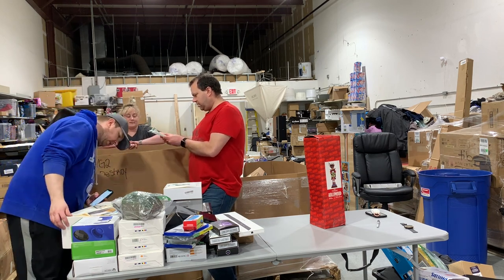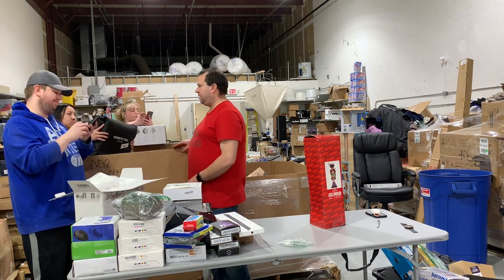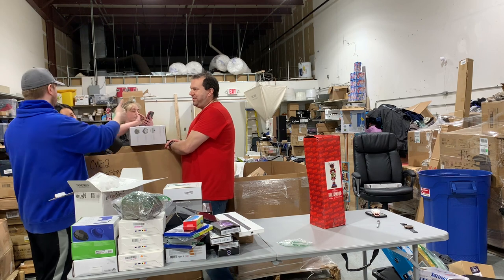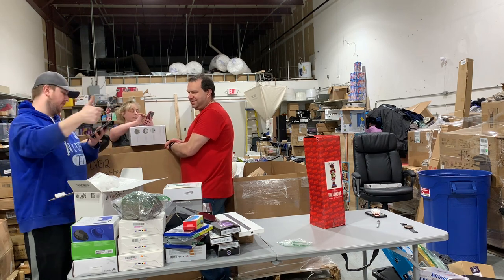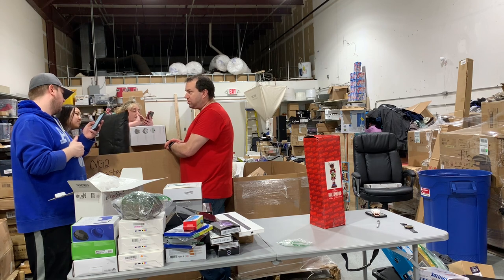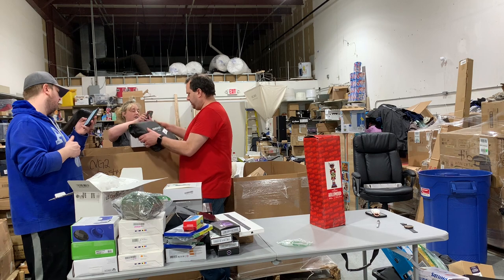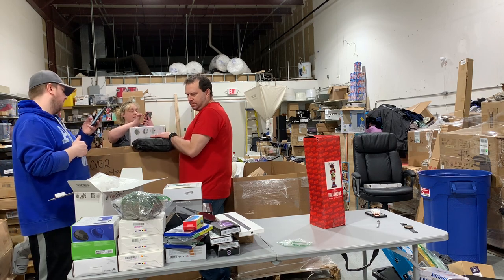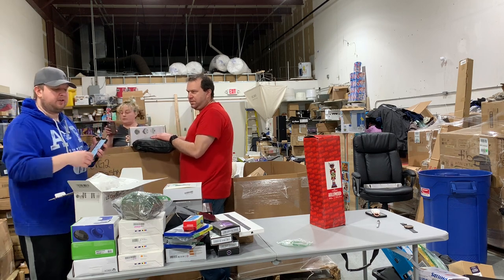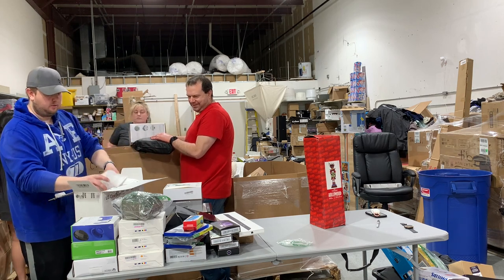We're going to have to open this and get the model number. It's $1,619 as listed — and there's one for $1,146. Either way it's over $1,000. We'll test it. What a great buy.